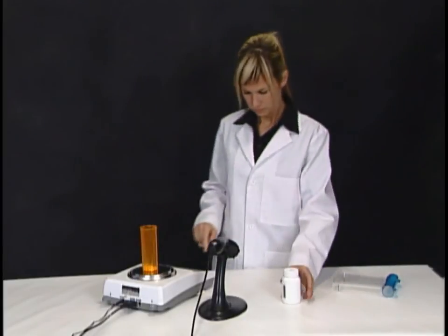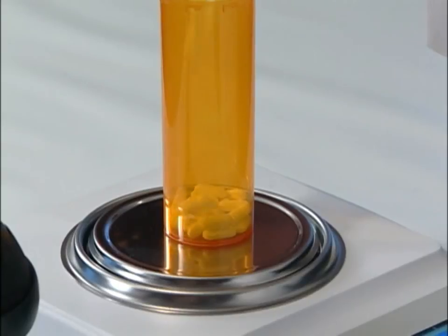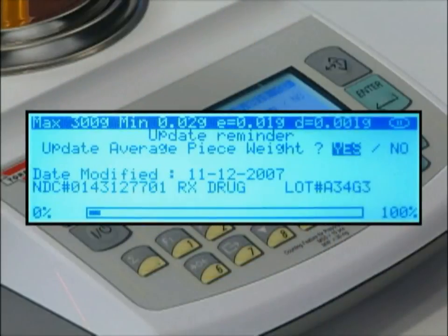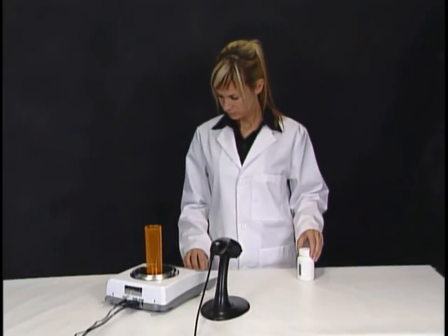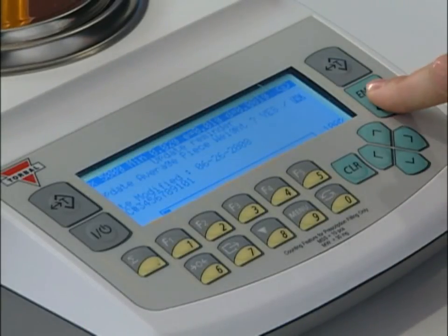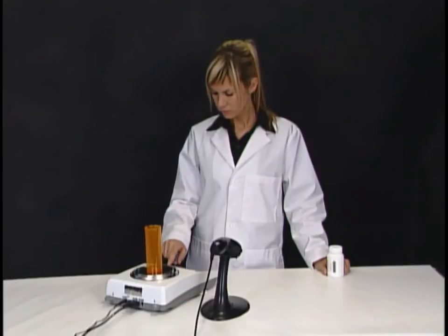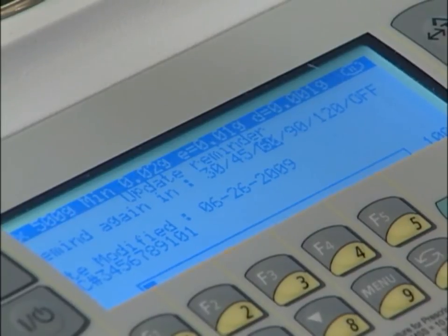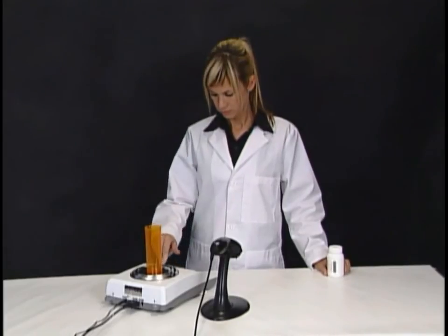You can then proceed with the remainder of your count. Maintaining the database and updating the average piece weight is also very easy. The scale's data entry reminder feature will actually remind you to update the average piece weight. After tearing the vial and scanning the NDC barcode, the scale will check to see when the last update was performed. If more than 30 days has passed, a reminder is displayed. You can then update the drug's information as part of your counting process or ask the scale to remind you later. Depending on your application, the reminder can be set for 30, 60, or 90 days. Average piece weight can also be updated anytime with the use of the sigma key.